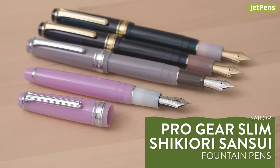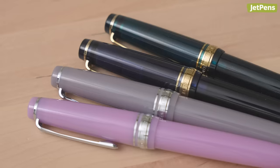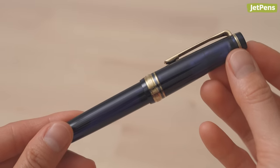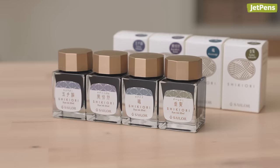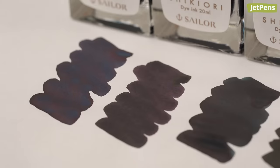Sailor Pro Gear Slim Shikiyori Sansui Fountain Pens are inspired by the flora and fauna of changing seasons. They have matching barrels and caps with contrasting grip sections. Pick from fountain pens that represent spring swallows in the sky, blooming flowers in the fall, and more! We also want to mention these new Sailor Shikiyori inks, which take their names from folktales like The Cowherd and The Weaver Girl and Crane Wife.